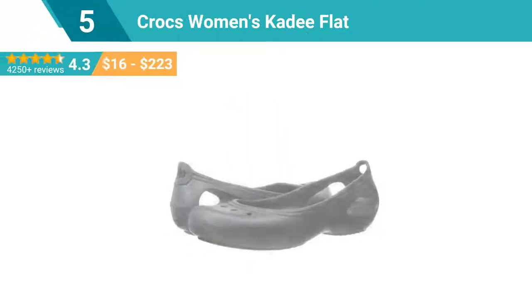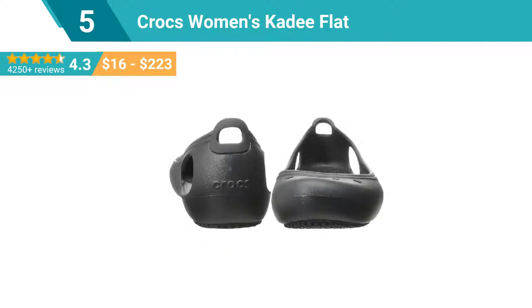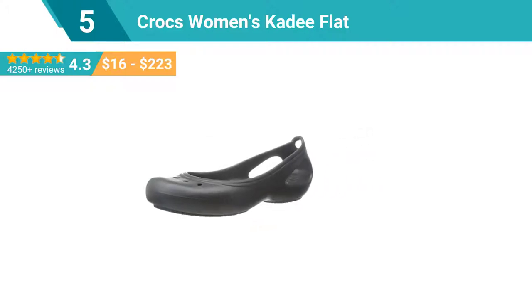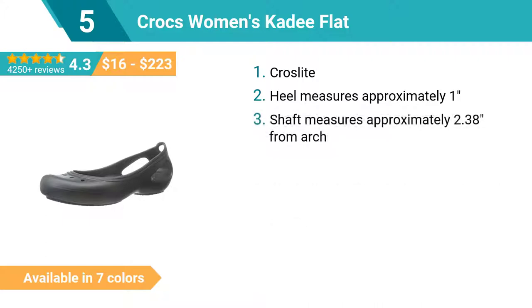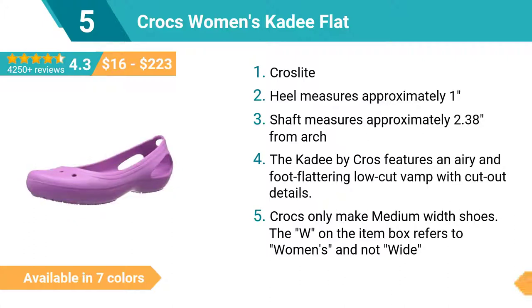Number 5: Crocs Women's Katy Flat. Heel measures approximately 1.00 inch. Shaft measures approximately 2.38 inches from arch. The Katy by Crocs features an airy and foot-flattering low-cut vamp with cut-out details. Note: Crocs only make medium-width shoes; the W on the item box refers to women's.